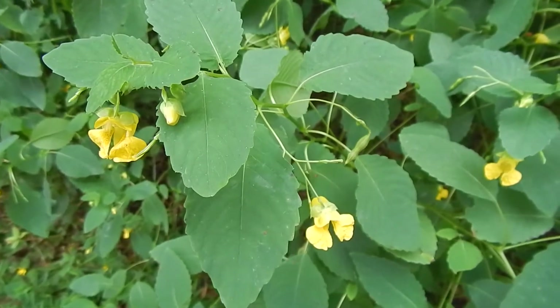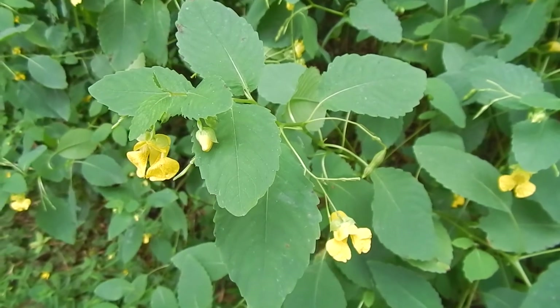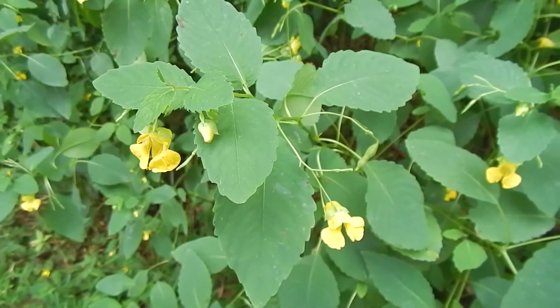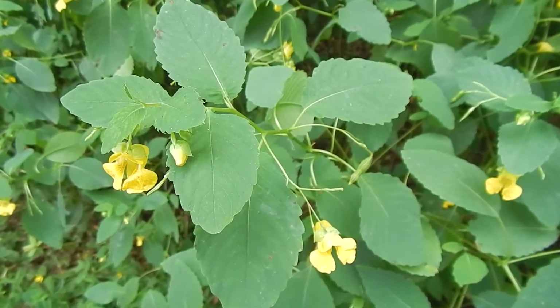By the way, jewelweed is a great — well, it helps relieve the symptoms of poison ivy and any other kind of itching. It's a very juicy plant and you can wipe the juices on you to help relieve itching. A little bit of country folklore.